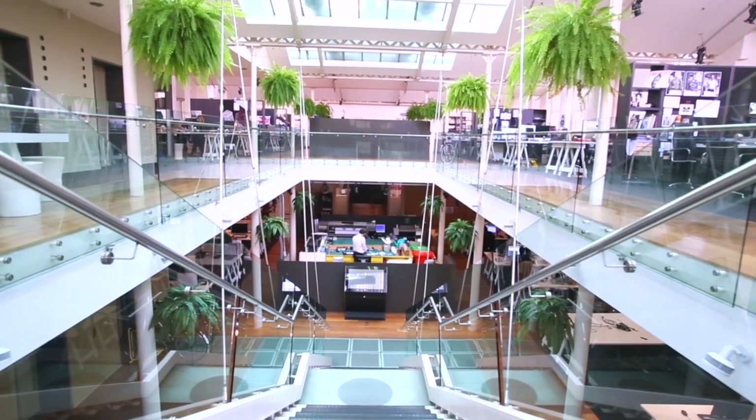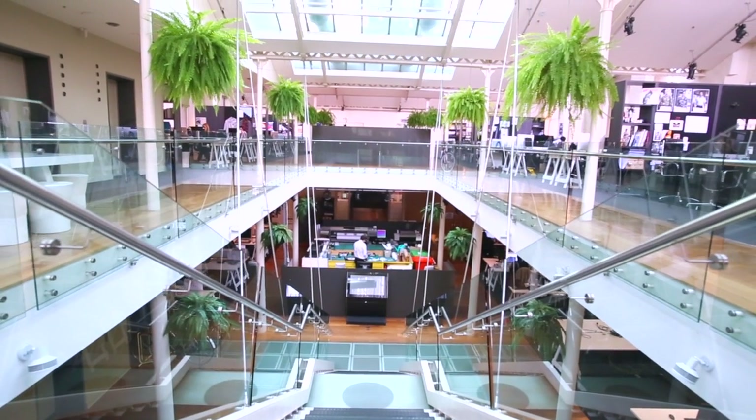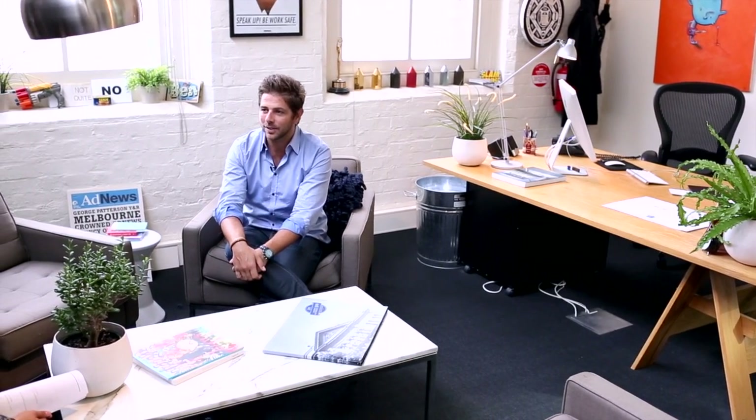One of the testaments to good design is that we now have a space that people are really happy to want to work with our company because of the physical environment of the building. It's a wonderful building, it's in a great part of Melbourne — we're in the city on Collins Street, it's a gorgeous old department store. People walk into our space and I love the fact that they're very jealous of the office space that we have.